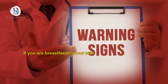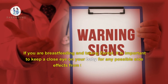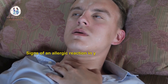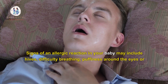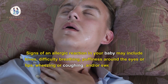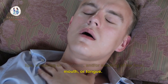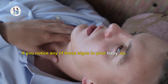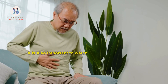What are the signs to watch for to ensure that the baby is not affected by Zentel? If you are breastfeeding and taking Zentel, keep a close eye on your baby for any possible side effects. Signs of an allergic reaction in your baby may include hives, difficulty breathing, puffiness around the eyes or lips, wheezing or coughing, and swelling of the face, mouth, or tongue. If you notice any of these signs, contact your doctor right away.